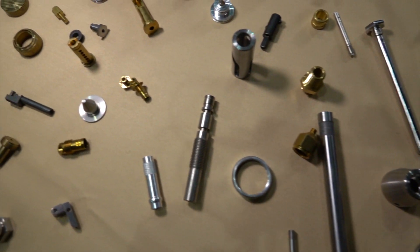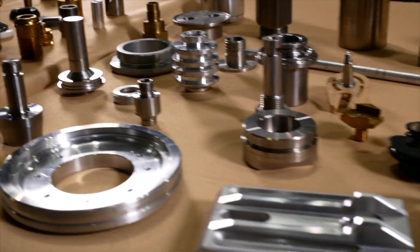Hi, I'm Rich from Smith & Richardson. We specialize in precision Swiss CNC machining, fixed headstock machining, and vertical and horizontal machining. We specialize in parts that are as small as your human hair up to about 6 inches in diameter.